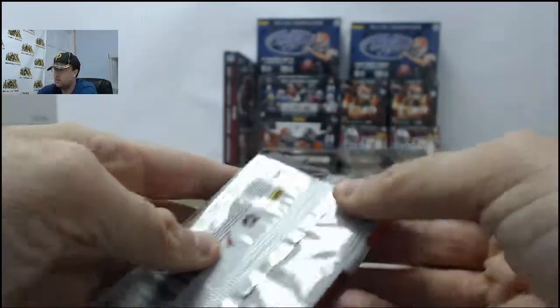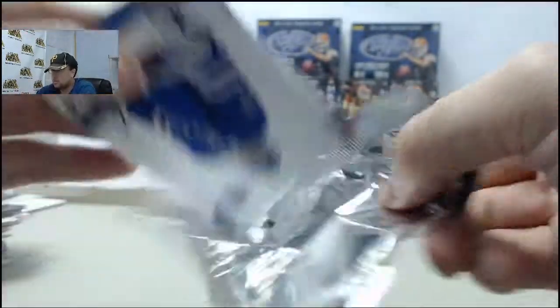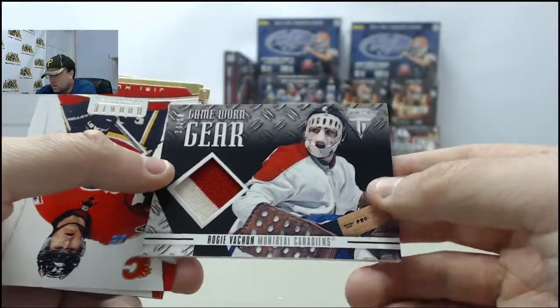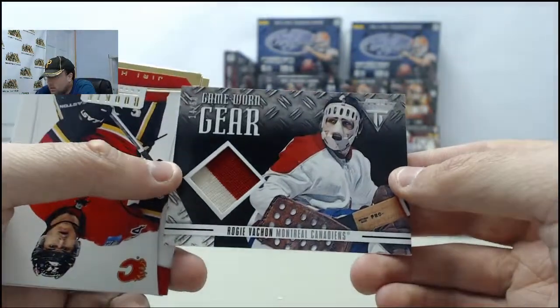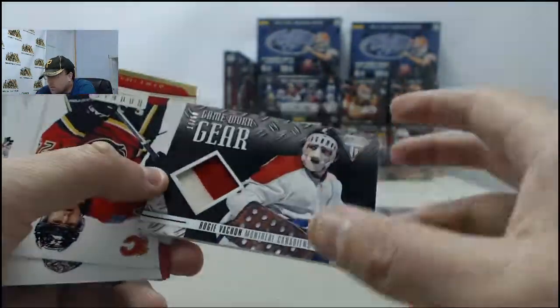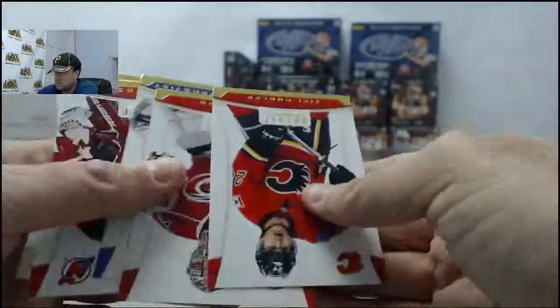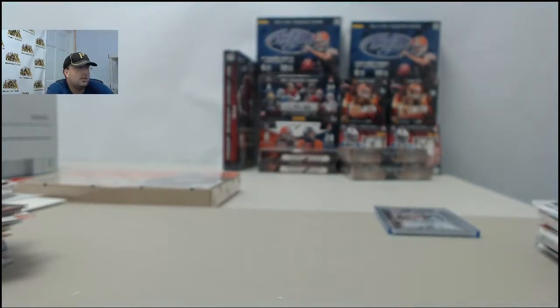And final pack here of the Rookie Anthology two-box break. Got a cool Rogie Vachon game worn gear jersey, 14.50 on that one - old school player, pretty sweet. And that'll do it there for Matt E. Appreciate you breaking live with us here on Breakers TV.